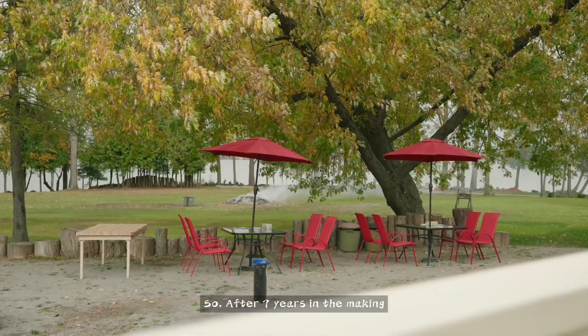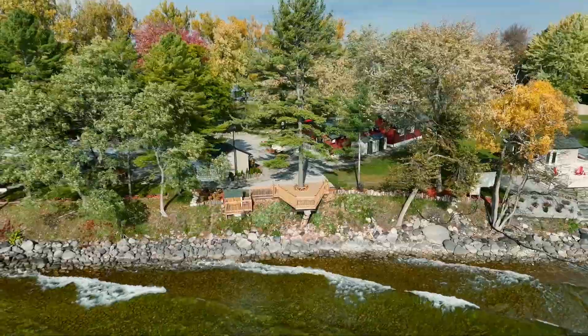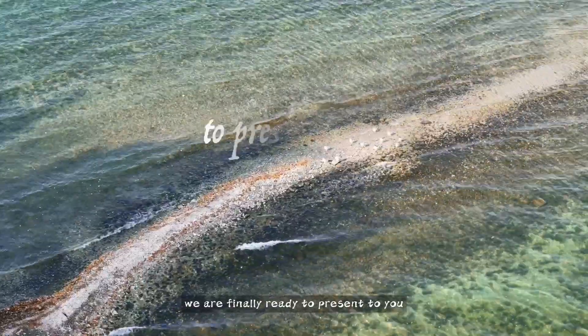So after seven years in the making, full of opportunities, full of possibilities, and full of life, we are finally ready to present to you.